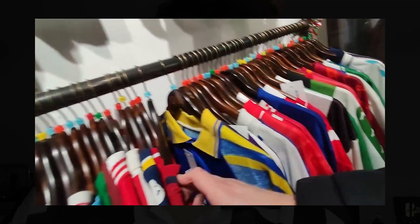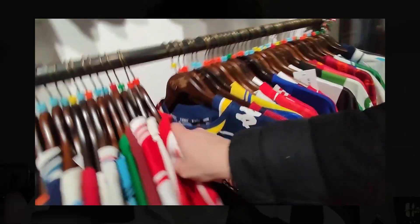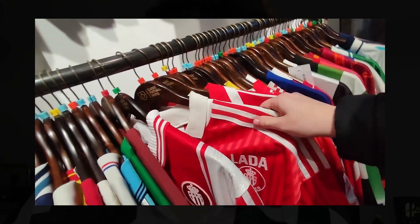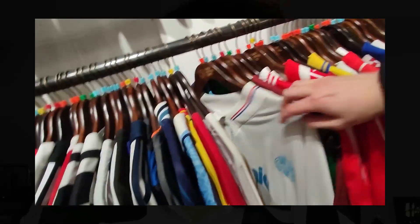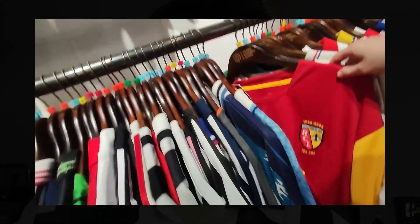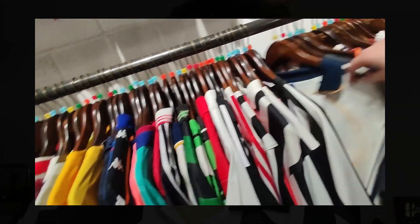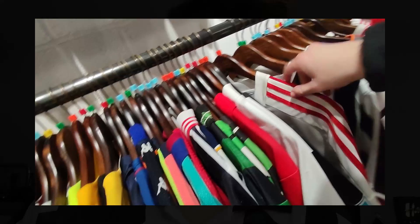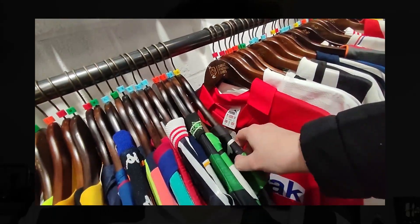Another positive is that Classic Football Shirts have physical stores, and especially their new store in London. I would really recommend going there just for the experience. The store looks beautiful, there's a café, you can get drinks, and you can socialise with other collectors. It's a great community thing they've got going on. You can pop down there with your vintage football shirt on and there'll be loads of people in there who share the same passions as you.